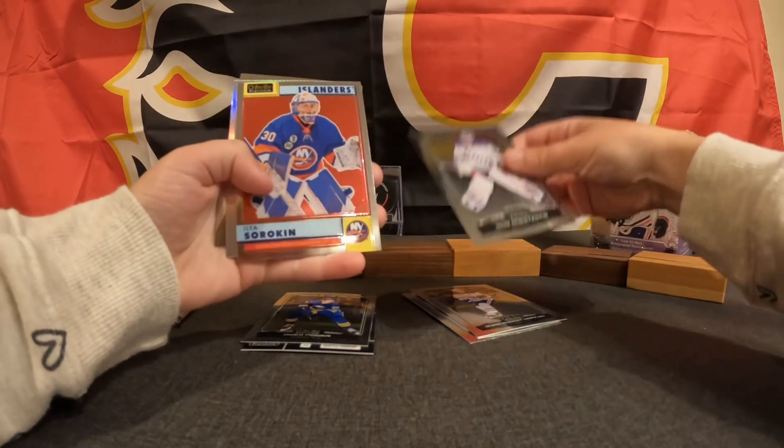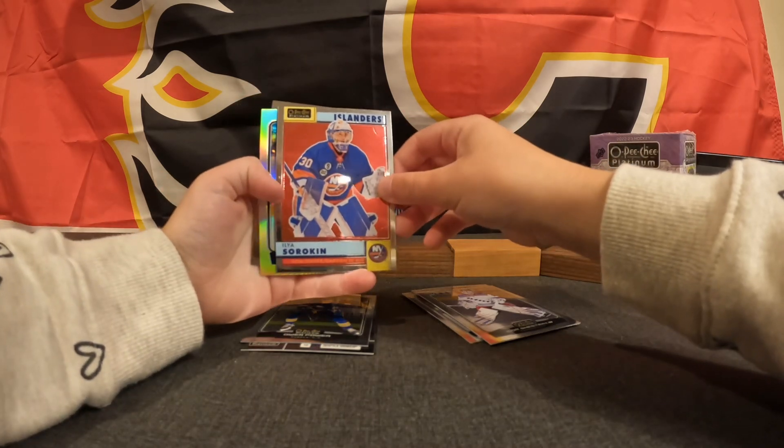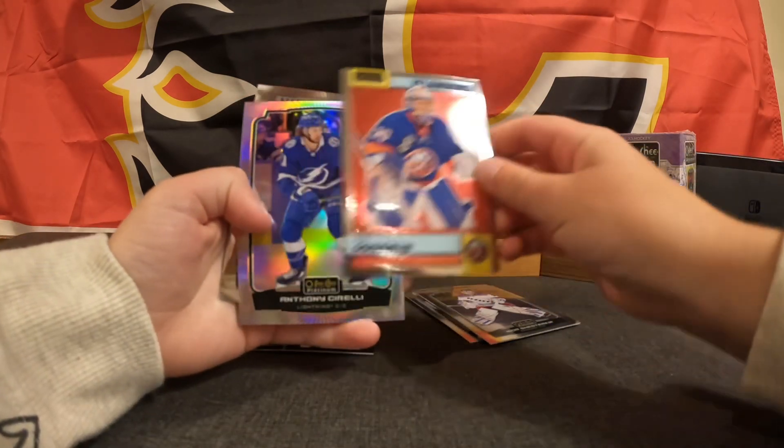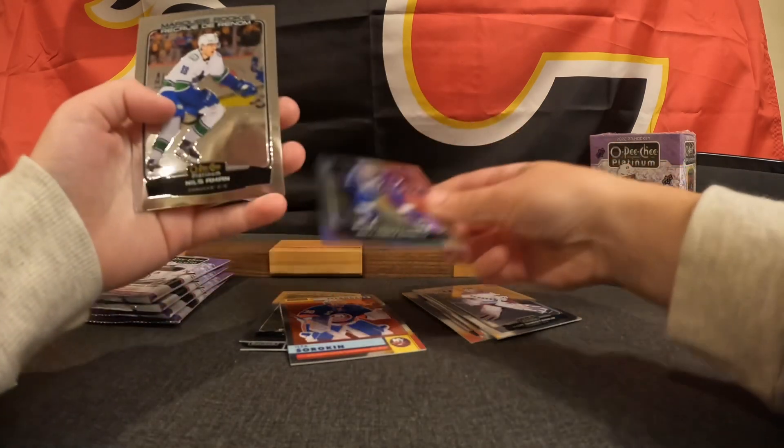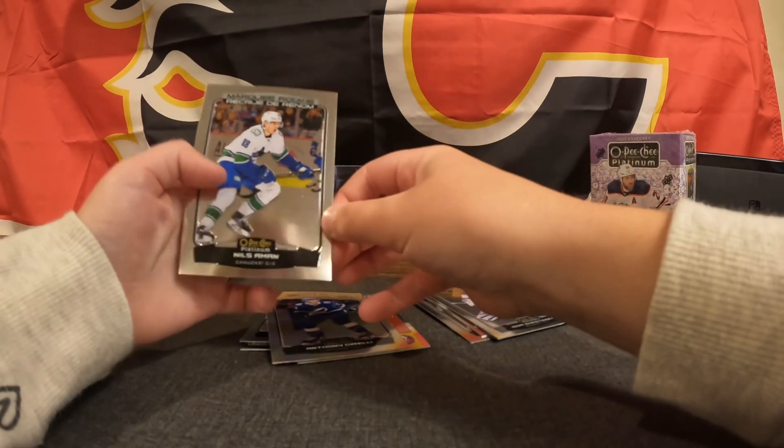Igor Shesterkin, Elia Sorokin, Anthony Sorelli Rainbow, and Marky Rookie Nils Aman.